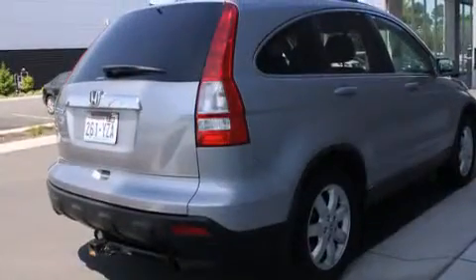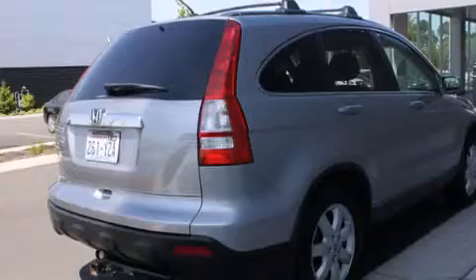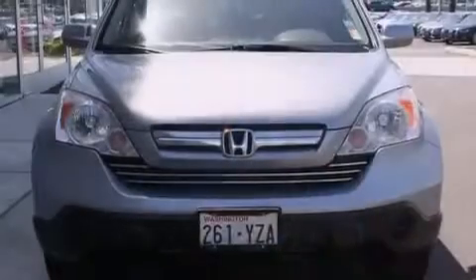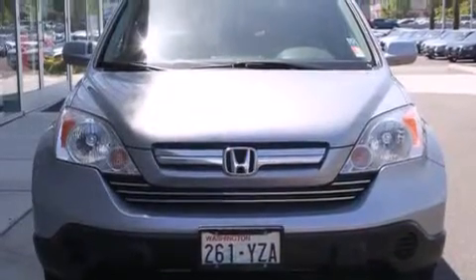Rear seat child-proof door locks, steering wheel mounted stereo controls, full power accessories, a rear window defroster, and leather seats that provide great support and create an overall luxurious feel.